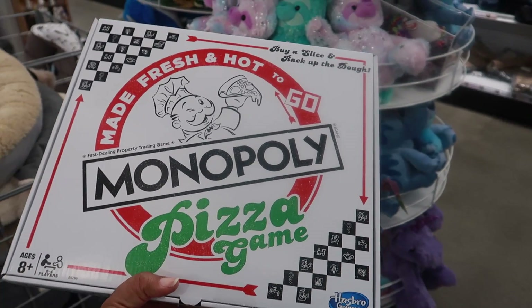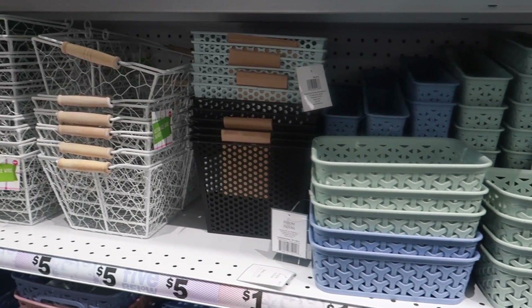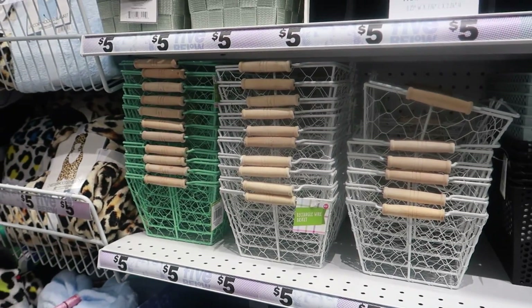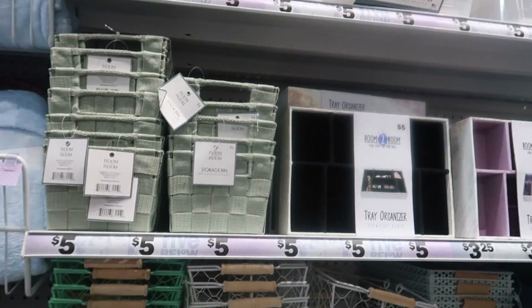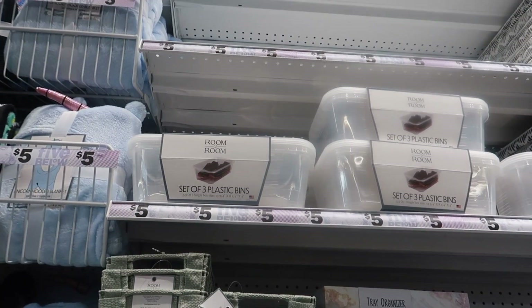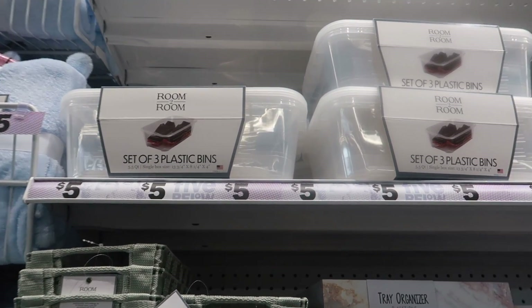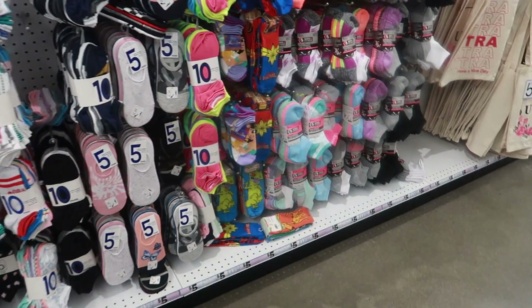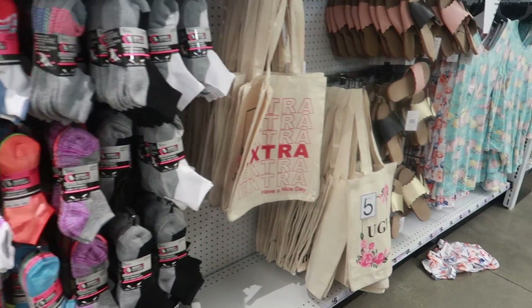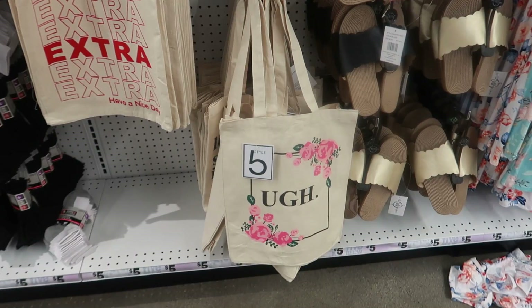There are lots of pretty baskets — all these colors. You have the chicken wire baskets and you can get a set of three plastic bins up there for five dollars. They do come with the lids. There are also lots of socks and bundles of socks.